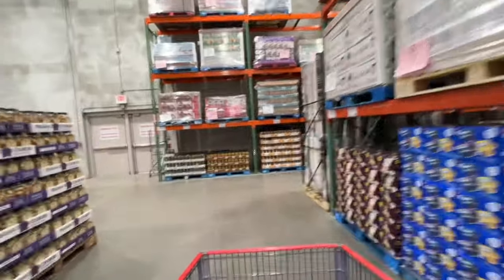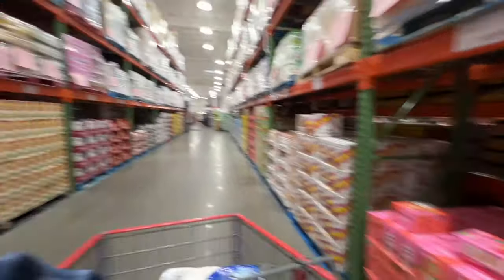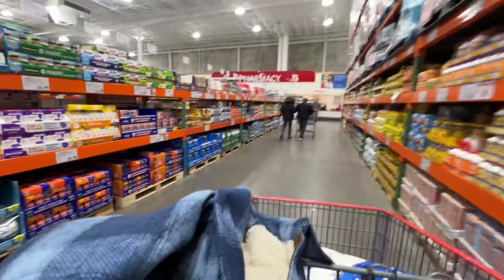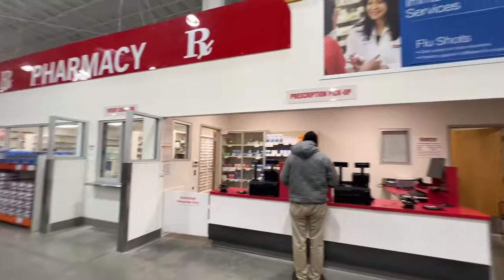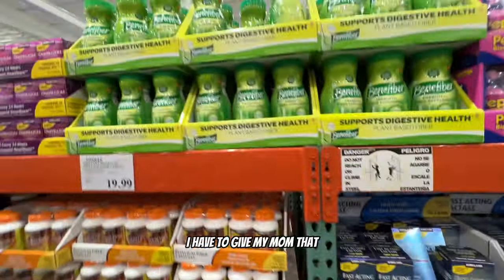Getting closer to the end of the store. There's a pharmacy section here! Yogurt and snacks galore. The medicine section has gummies, vitamins, cough drops, and medicine - right by the pharmacy, which makes sense. You can even get fiber drinks for $23. I have to get my mom some of that.